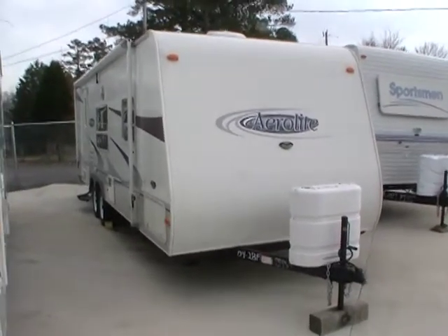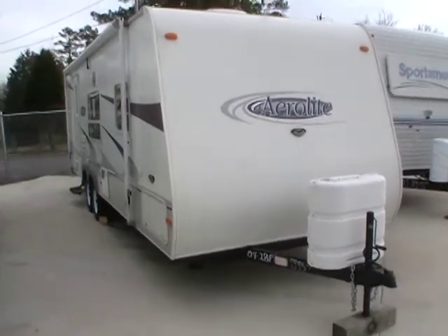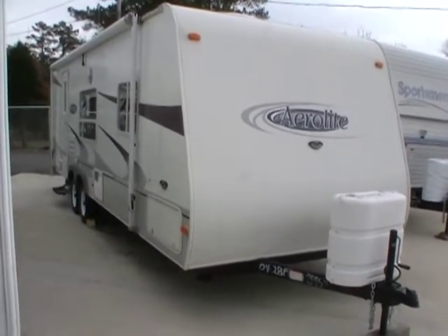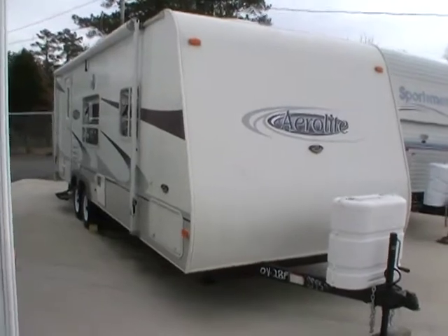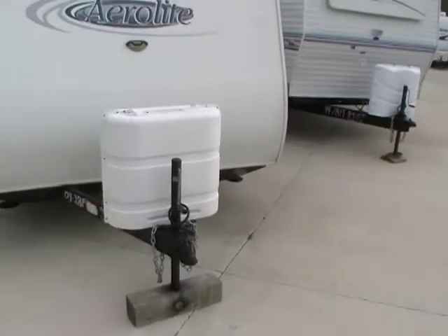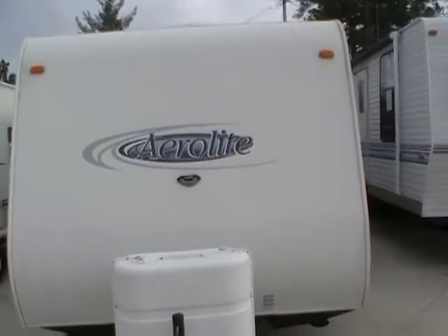Good afternoon folks. Big Bo here with another great pre-owned travel trailer value from Parkway RV Center. Today we're looking at a 2004 Aerolite, model number 26 RGSL.